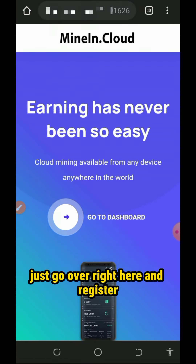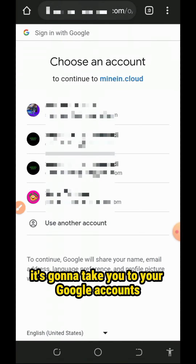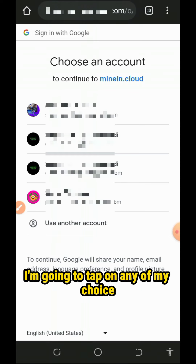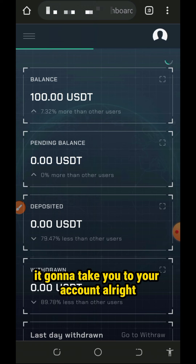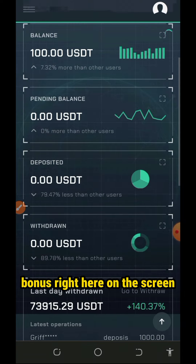After you check out the information, go ahead and register with them by tapping on the 'Go to Dashboard' button on the screen. Once you tap on that, it's gonna take you to your Google account. All you need to do is choose any Google account of your choice for registration. After that, it's automatically going to take you to your account.